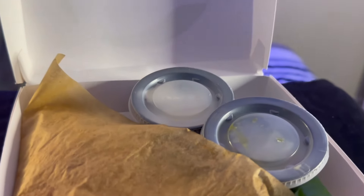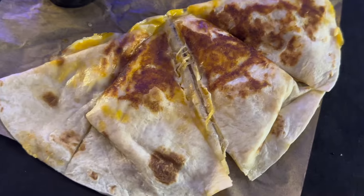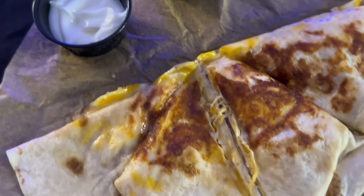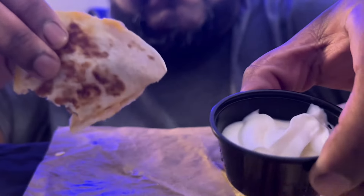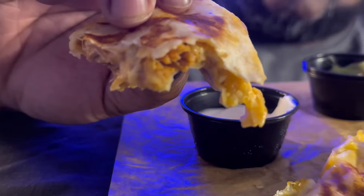Time to take it up a notch — the Cantina Chicken Quesadilla. Pass me the guacamole and sour cream. Like a quesadilla should be, it's got a lot of cheese in there. Let's start with the guacamole — the guacamole is kind of bland and doesn't fare well with this quesadilla.